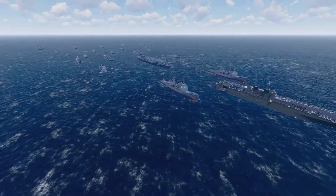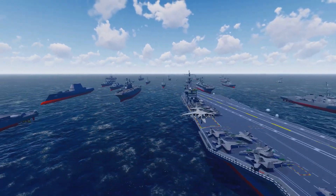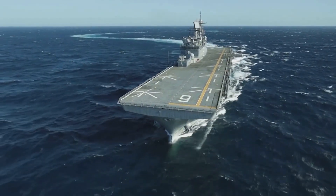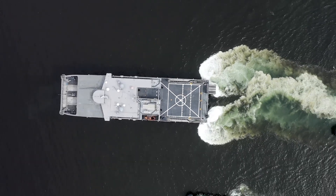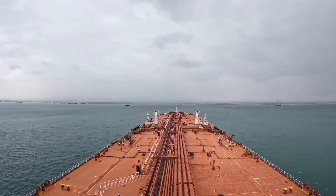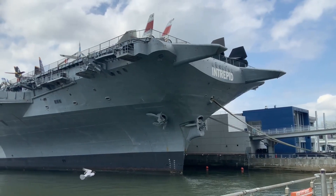The solution isn't to stop building powerful warships but to supplement them with something far more flexible and affordable. The ESB is that solution, ready and waiting. So what exactly is an expeditionary sea base? Imagine taking a massive oil tanker and redesigning the top part.